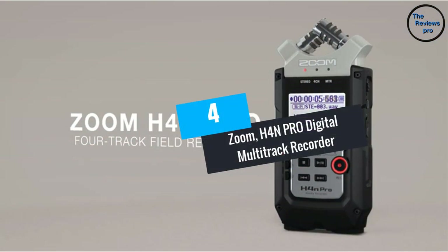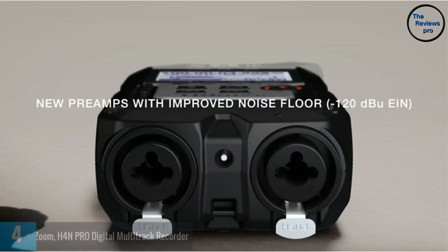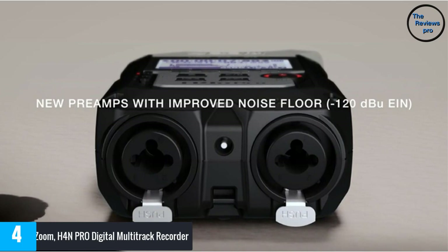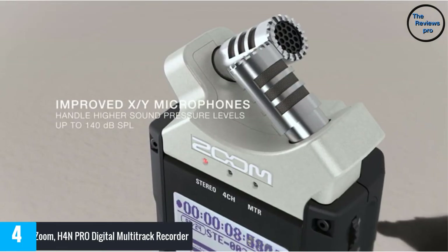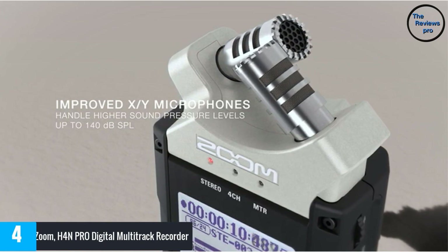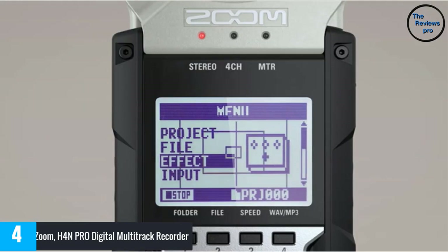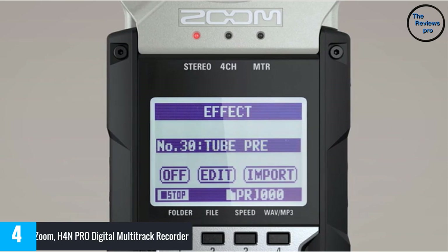At number four is the Zoom H4N Pro digital multi-track recorder. This mic offers a four-channel construction, giving a better and more customized performance. Additionally, the device comes with built-in stereo microphones and headphones. With its excellent noise cancellation, this ASMR mic offers a clearer and more desirable voice output.